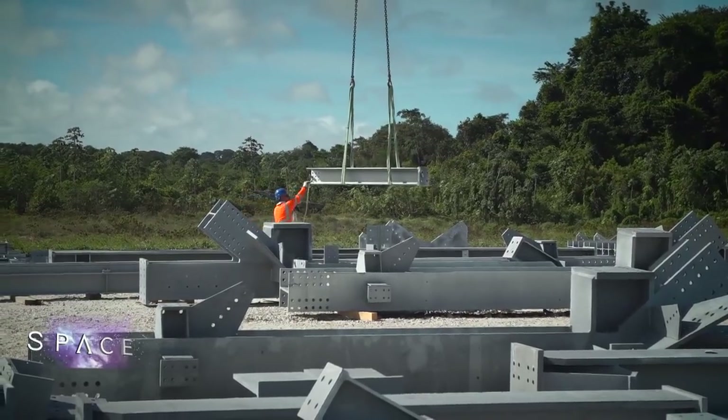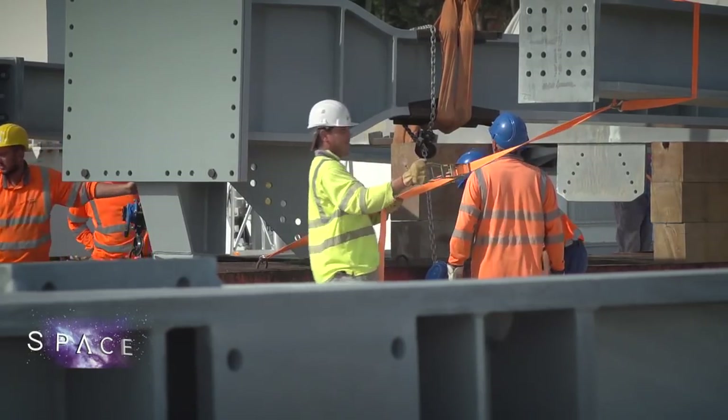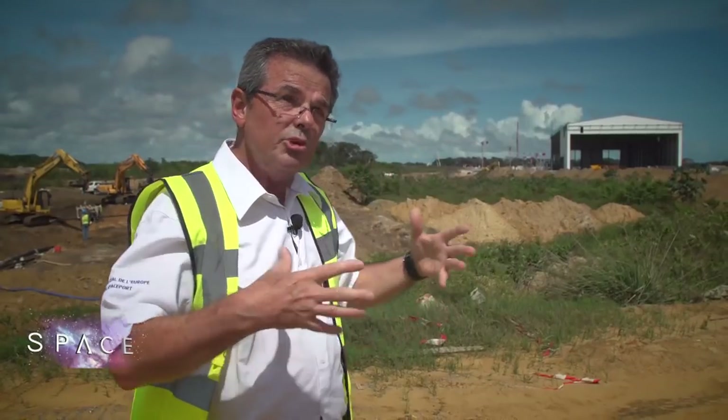Back at the construction zone, the pressure is on. New elements of the launch pad are arriving all the time and need to be installed. In January, the launch platform is going to arrive in Guiana — it's a huge component, weighing over 500 tons. The team will have to assemble it all in the preparation zone and then pull the whole thing over the launch pad flue.